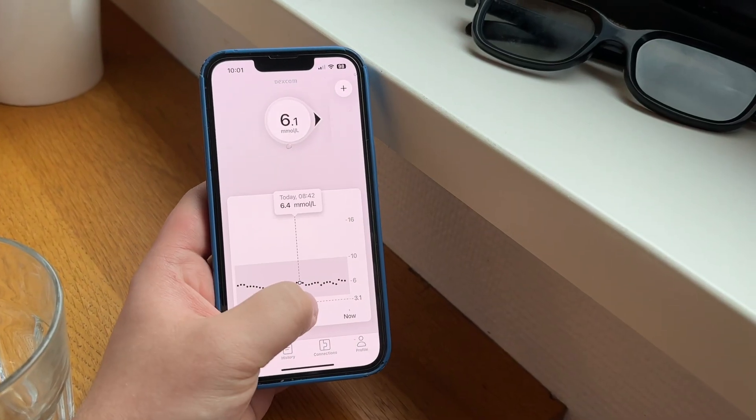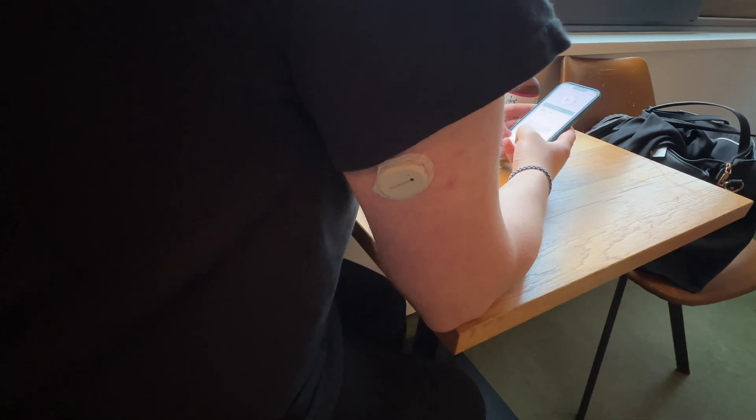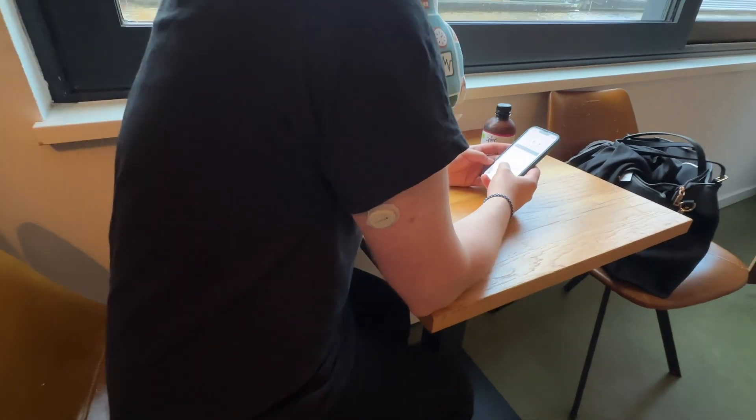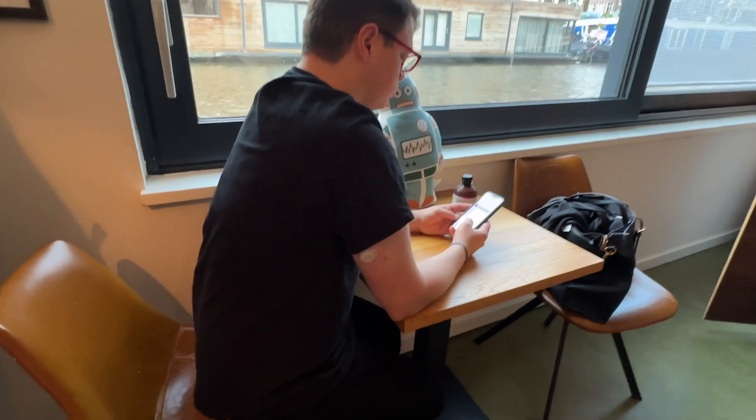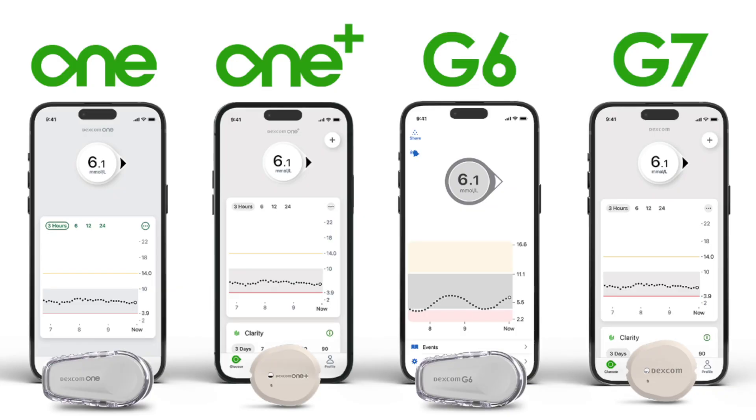Let's start with the G7. In 2025, Dexcom is expected to launch the 15-day wearable of the G7. G6 and G7 had parity — G6 was also 10 days, G7 did gain the 12 hours, so it's ten and a half days now, but we expect it to last 15 days in 2025. Dexcom 1 Plus rollout continues. Dexcom 1 Plus is the next generation of the budget Dexcom CGM.